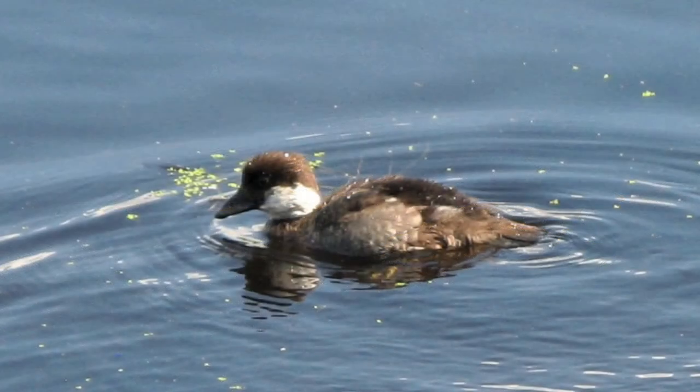We also saw what we think is a baby goldeneye — it's got that white patch on its cheek, and it's very cute.